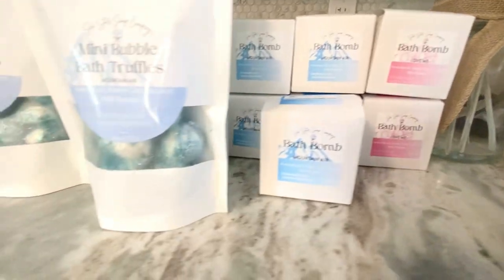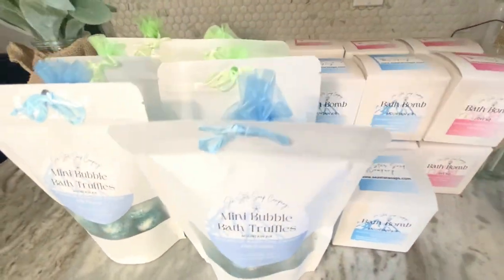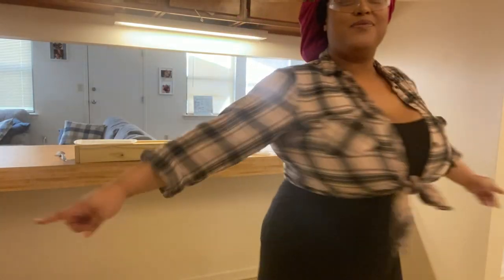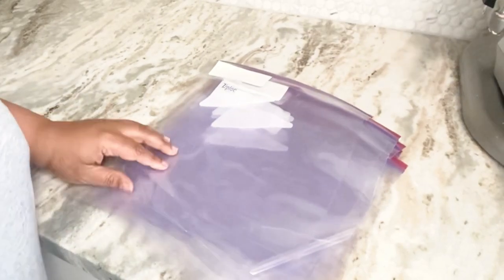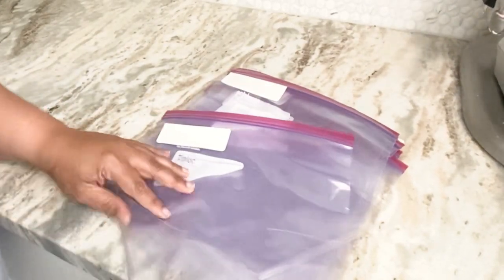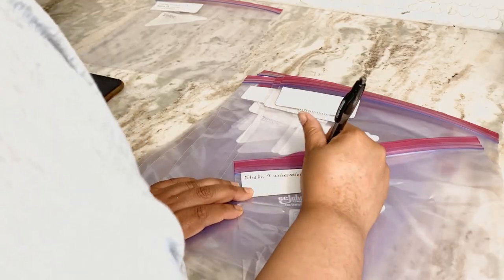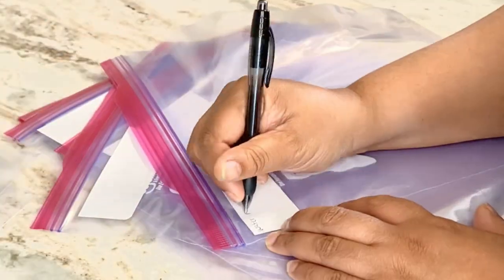I'm going to share with you today the behind the scenes of me master batching, and this is my secret to taking a three-day weekend every week. Master batching in my industry is a must, especially if you are accumulating a lot of orders — this will save you a lot of prep time.